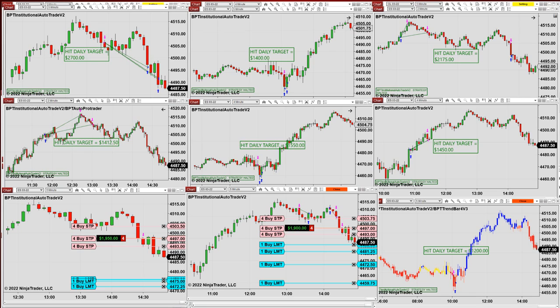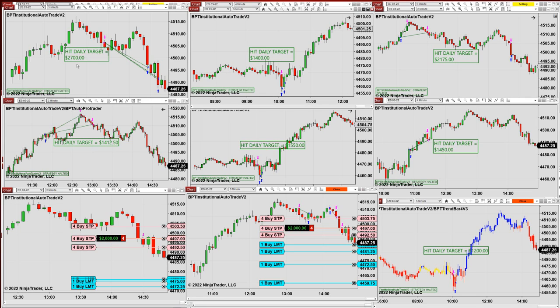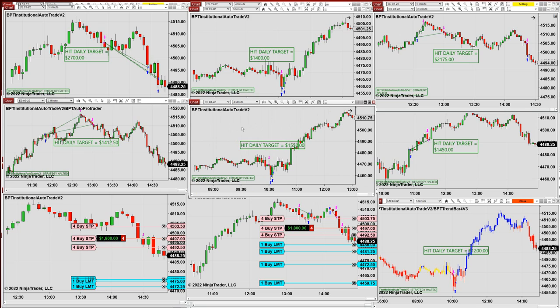The institutional auto trade has a big variety of entries and filters — it's not based on one entry. From the outside they may all look the same, but they're not. Each chart uses a totally different entry. The ES five minutes uses one type of entry; another ES five-minute chart uses a different type. They range from entry type 27 to type 14 and so on. You can cut off the trades the way you want depending on whether you want to be aggressive or conservative.